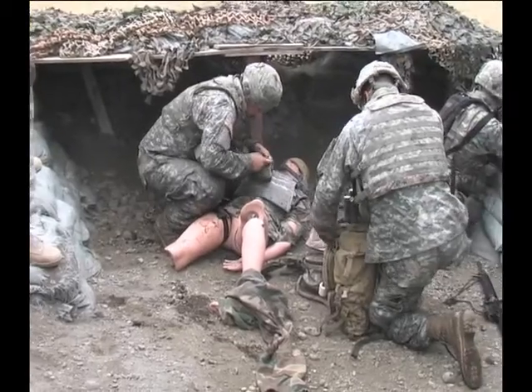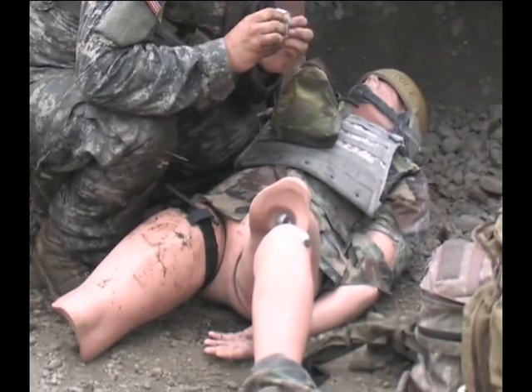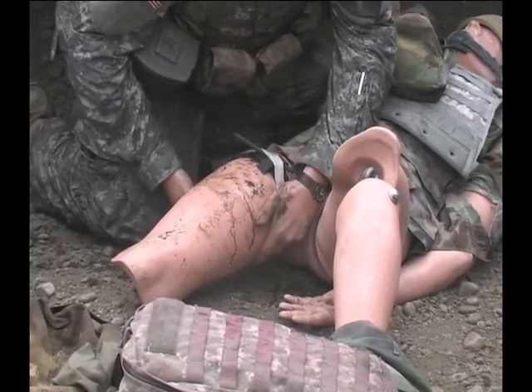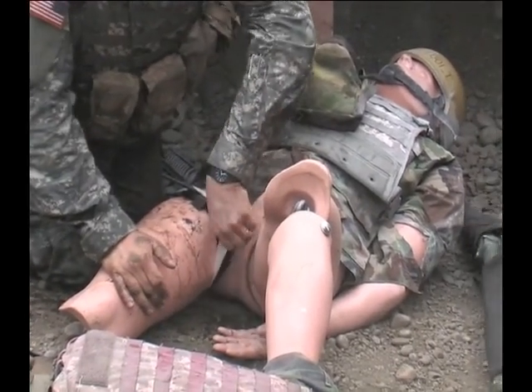One of the main purposes we exist is to make sure that the first time a soldier sees a traumatic combat casualty is not on the battlefield. We try very hard to ensure that they have every opportunity to take care of at least a simulated combat casualty in our facility.